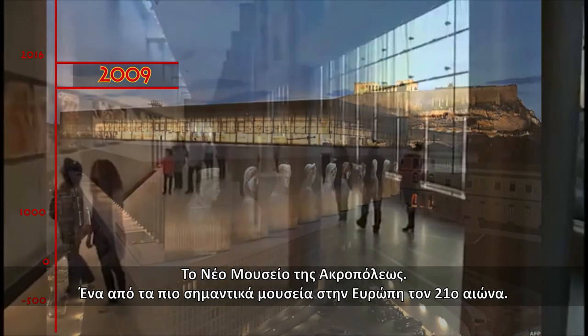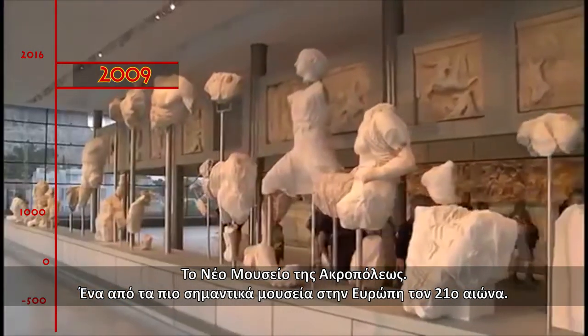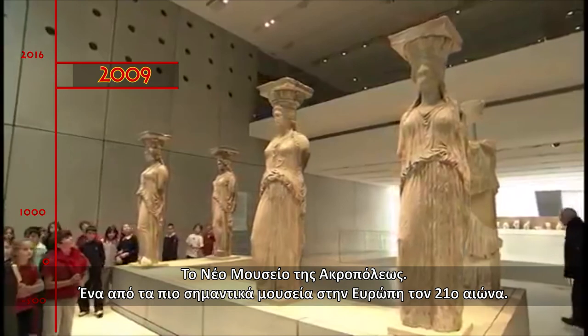2009. The new Acropolis Museum, one of the most high-profile museums built in Europe in the 21st century, opens.